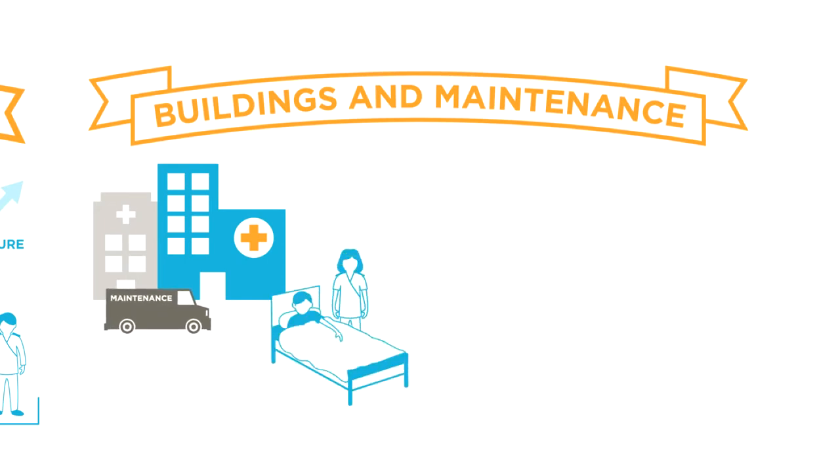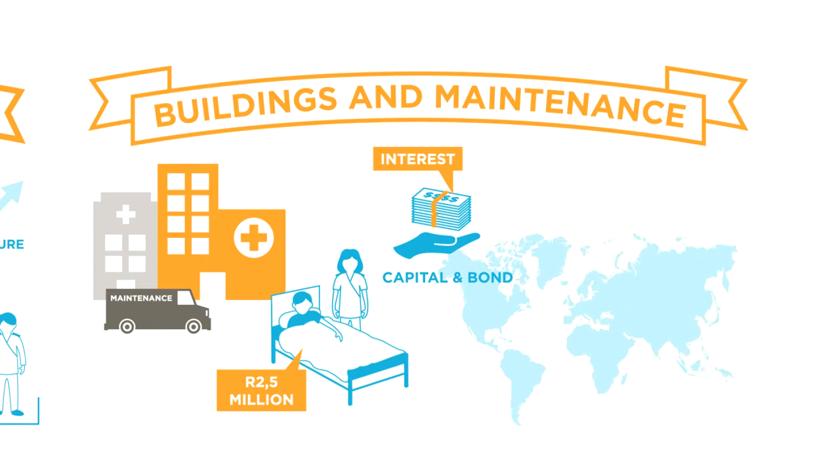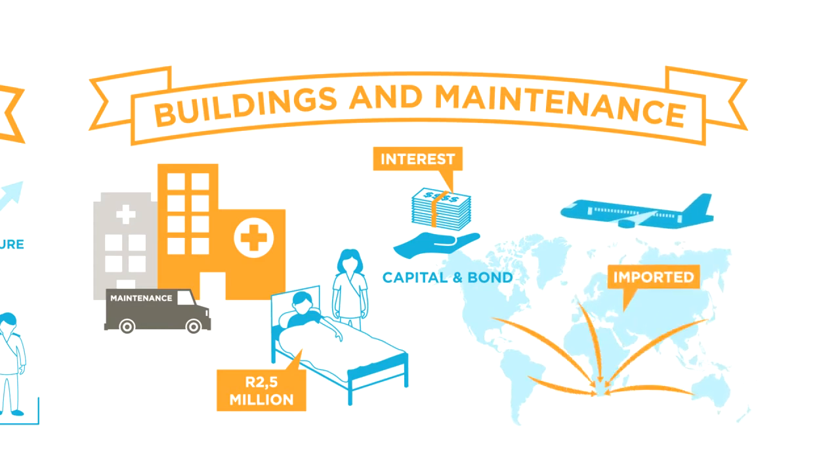Thirdly, we have buildings and maintenance. The average cost of a bed in a private hospital works out at about two and a half million rand per bed. We obviously need to repay the interest on the capital and the bond, and we need to maintain the building in the condition that you see it. As many of the items we buy come from overseas, the rand-dollar exchange rate affects us significantly from time to time.